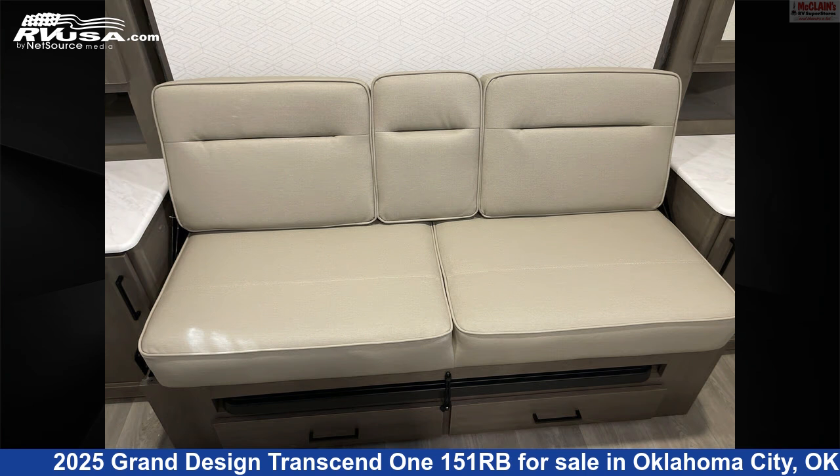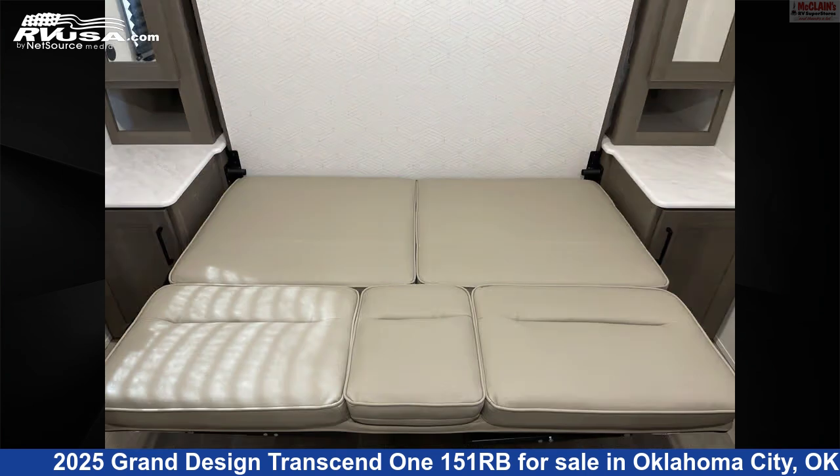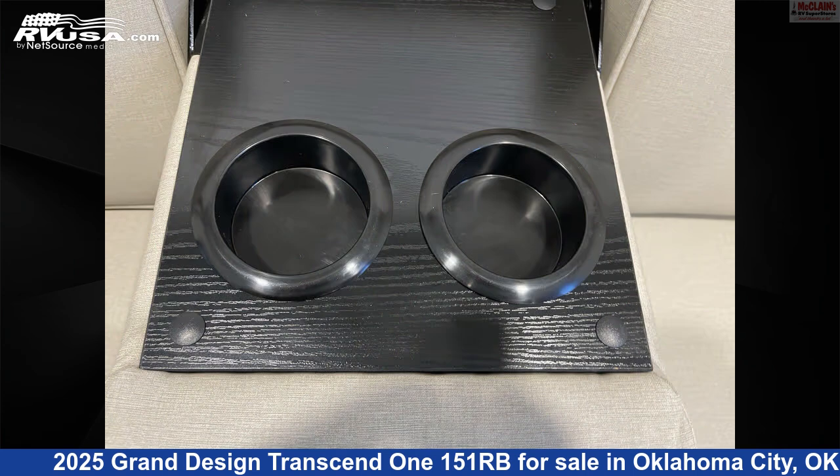The unloaded weight of this 2025 Grand Design Transcend 1151RB is 3,600 lbs.